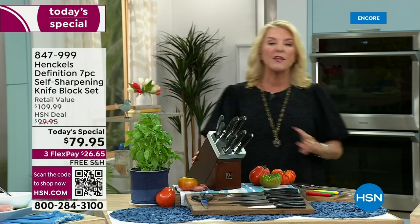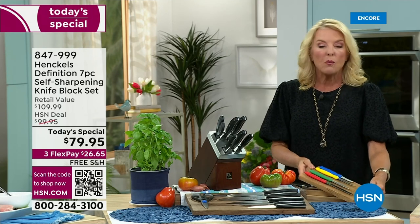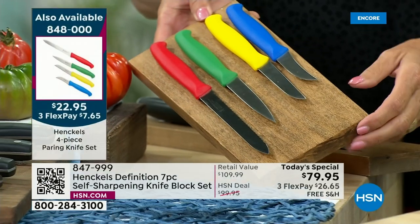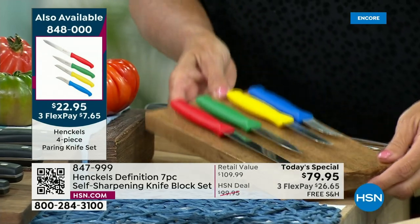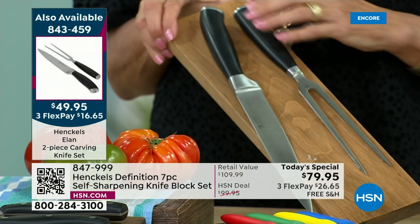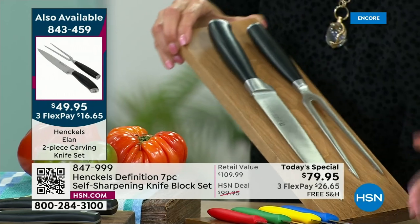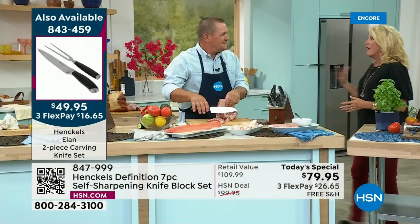I do want to show two things. We have a beautiful set of four paring knives — all custom made Henkel, very limited. If you want the paring knives you're going to add that to your collection tonight for 22.95 — that's a great offer. We also have a stunning carving set — it's two pieces at 49.95. You saw John working with this with the ham just a moment ago. Both of these — the paring and the carving set — I have a lot less available than I do of the main feature.